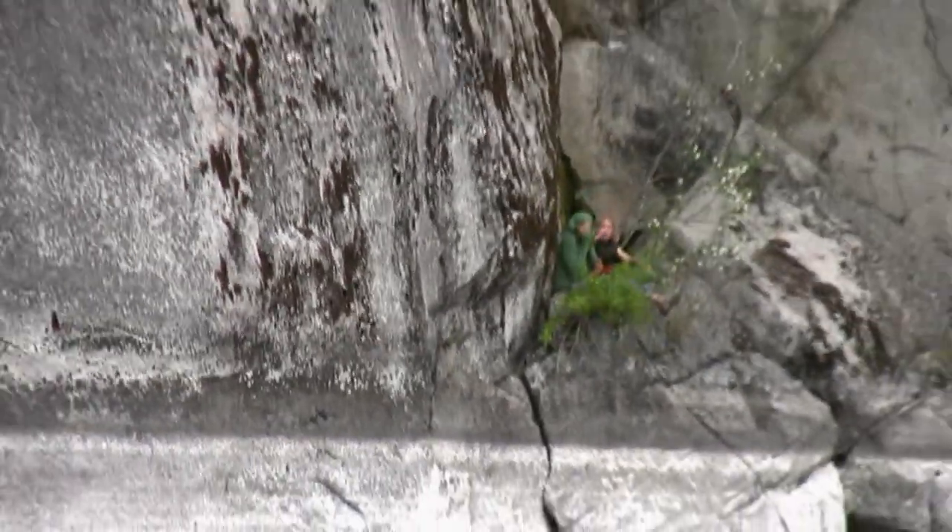How she managed to get her son up into that little fissure of rock and onto that little plateau — 10 or 15 feet out of the water — that took some effort. They definitely wanted out of that cold water.